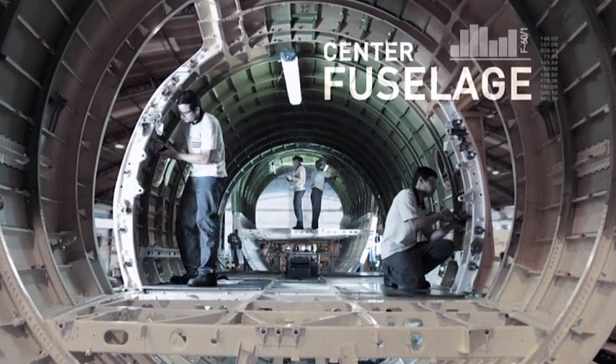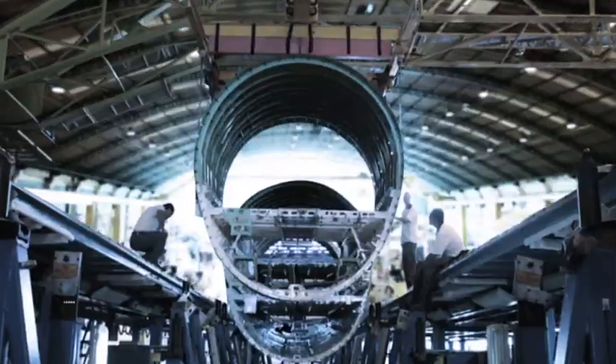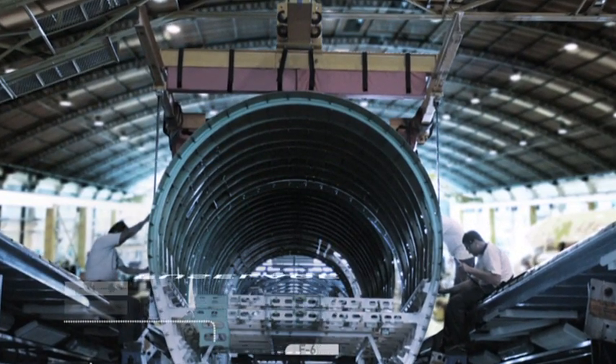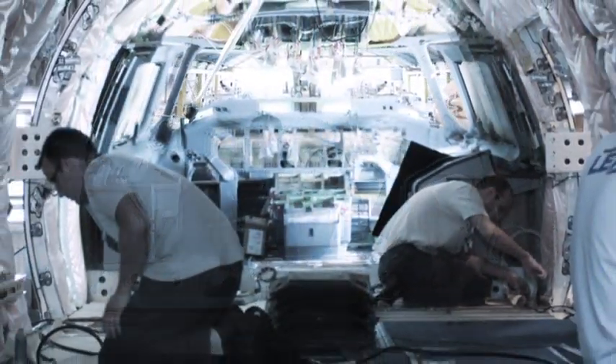The junction process for the fuselage sections is performed here, in which the body of the aircraft is established. This is also the place where many aircraft system parts start to be added to the body, such as wire harnesses, floor panels, air conditioning ducts, hydraulic lines, and others.